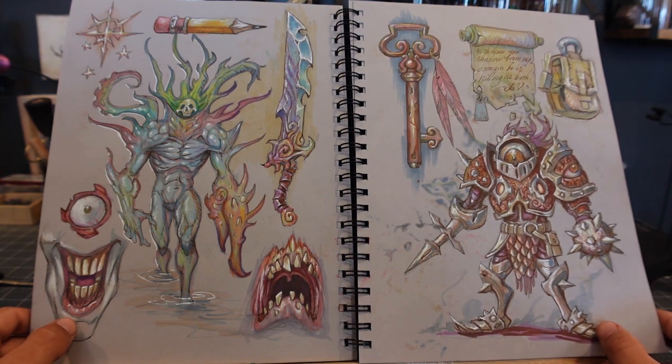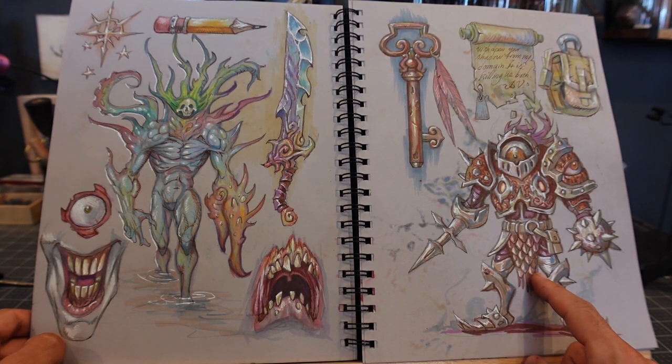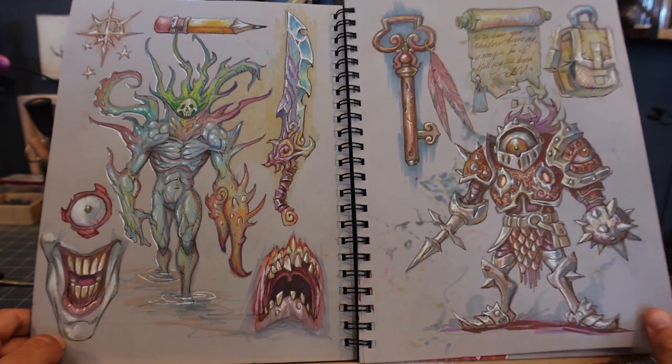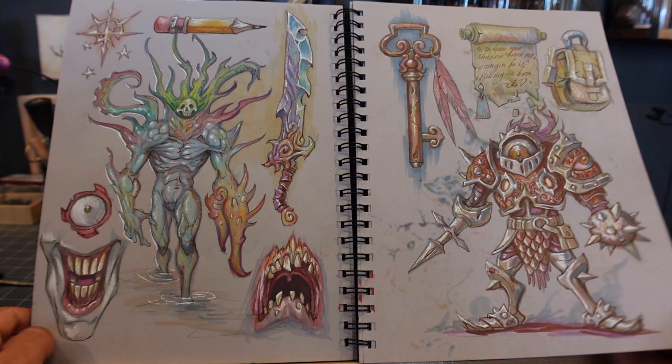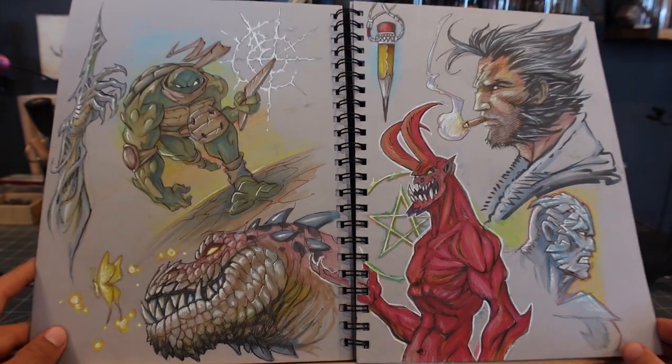I wanted to make stuff that was more like for something. I think this was for part of my universe — some of the weapons and stuff. More parts of the universe; I was trying to make it part of that stuff, but we'll see where that goes.